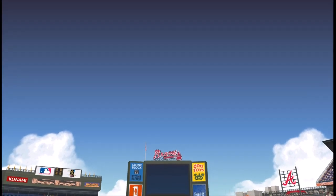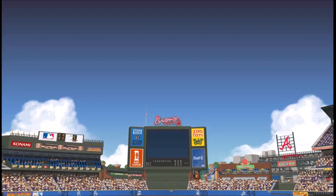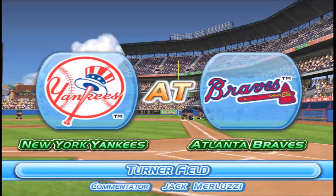Allow us to extend a hearty welcome to all our fans. We'll be bringing you the play-by-play of today's game between the Atlanta Braves and the New York Yankees, live from Turner Field. I'm Jack Berluzzi, and I'll be your commentator today.